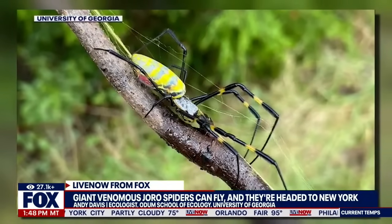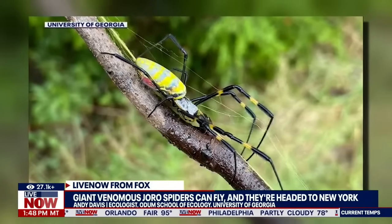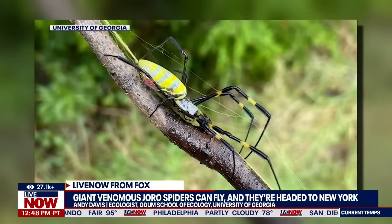Let's talk about this more. I want to talk about these eight-legged freaks with ecologist Andy Davis of the Odom School of Ecology at the University of Georgia. Andy, good to see you.